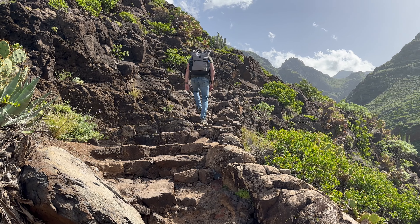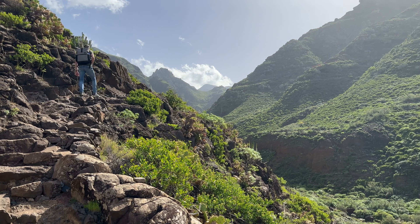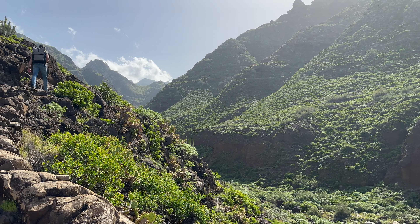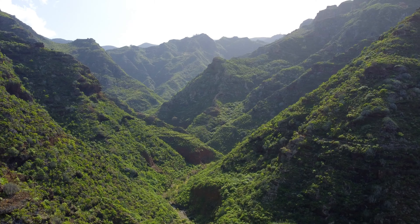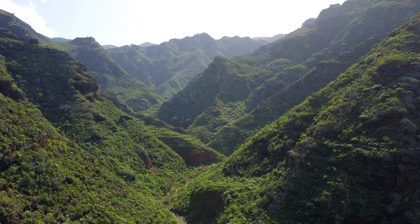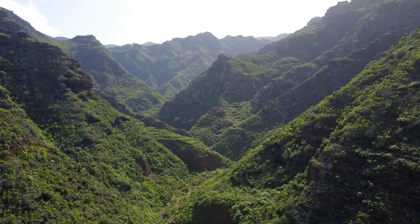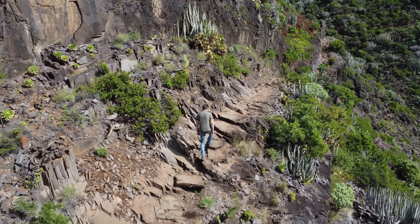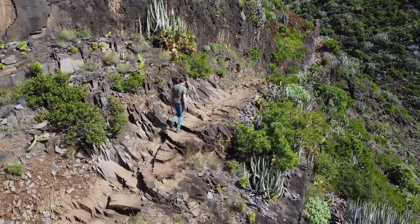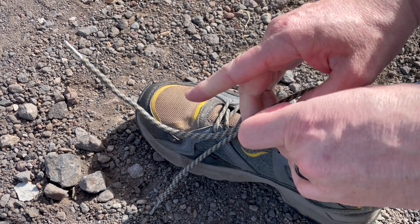Tenerife is known for its beautiful landscapes and there's no better way to exploring them than by hiking. From easy nature walks to challenging mountain tracks, Tenerife has something for everyone. In this video we'll take you on a tour of the island's top hiking trails and show you some of our most favorite and breathtaking views. Whether you're an experienced hiker or just looking for a leisure stroll, these hikes are a must-do for anyone visiting the island. So lace up your hiking boots and let's hit the trails.